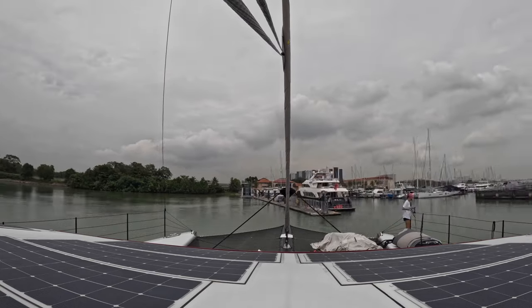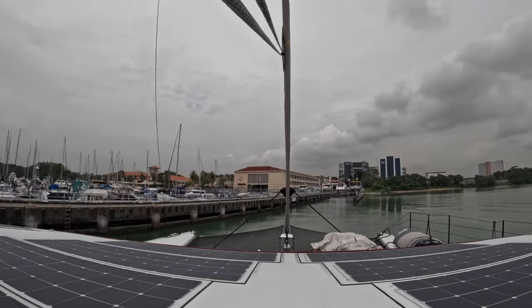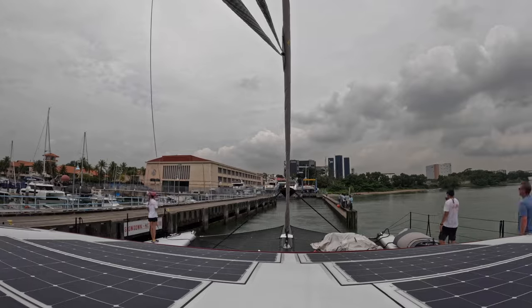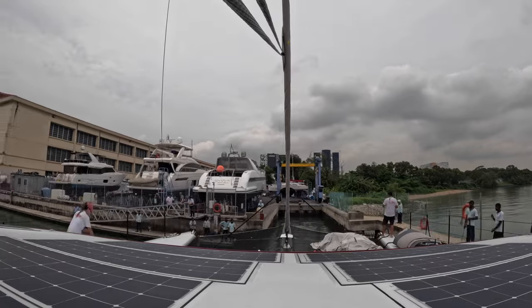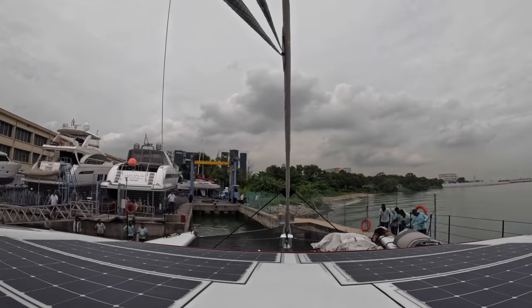Before we can do absolutely anything with those parts, we had to move the boat from the actual pier into the shipyard part of Raffles Marina in Singapore. And yes, you are looking at this correctly — there's about a meter on each side of the boat and there's no possible way that that dinky little travel lift could do anything.